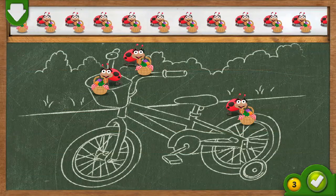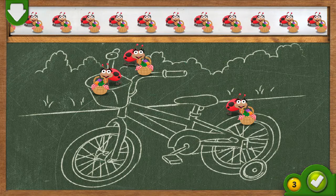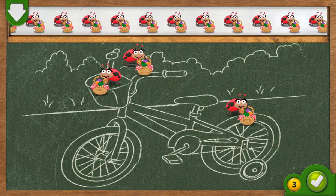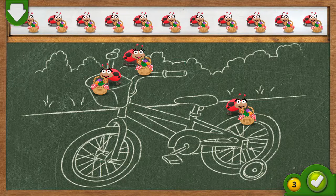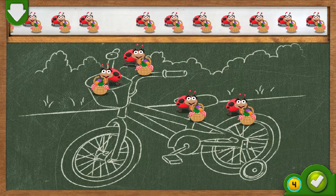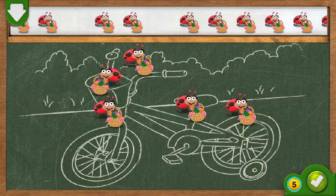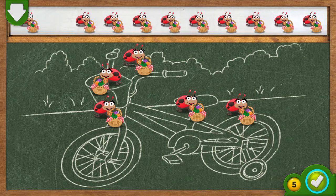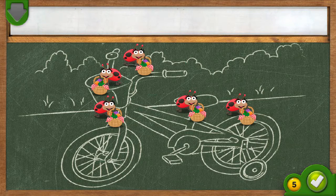Oh, look! A bicycle built for ladybugs. We need five ladybugs all together to pedal the bicycle to the picnic. If you think you have the right number of ladybugs on the bicycle, tap on the green button.